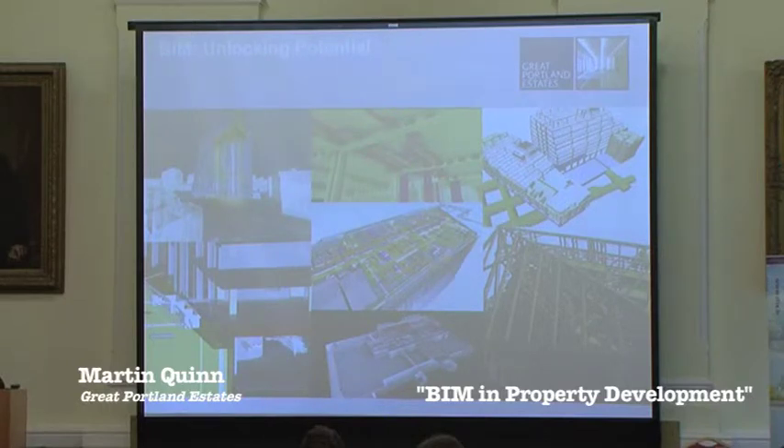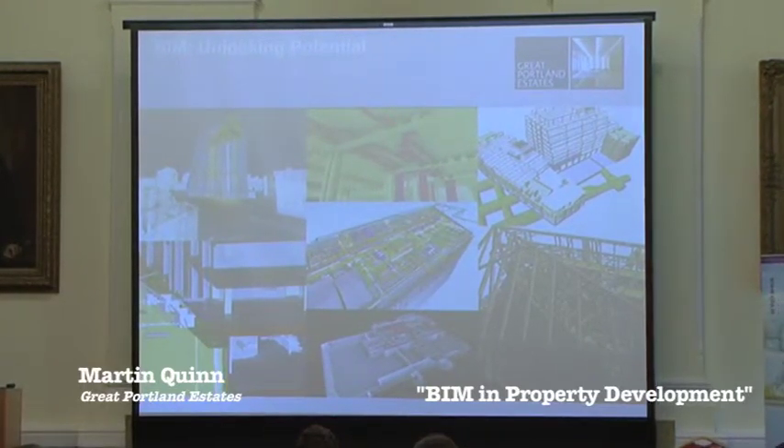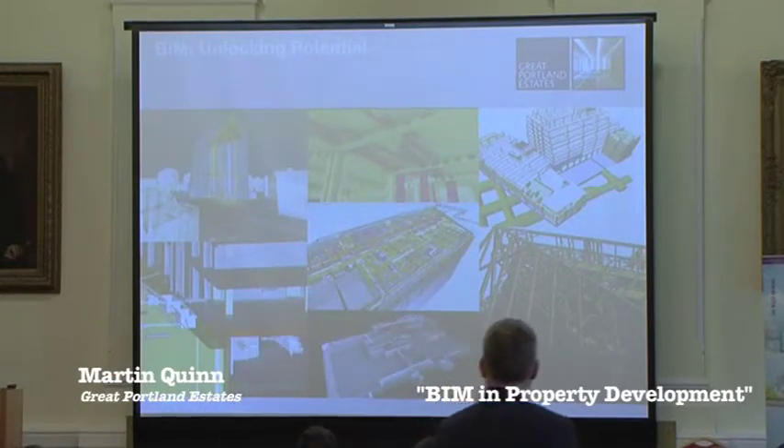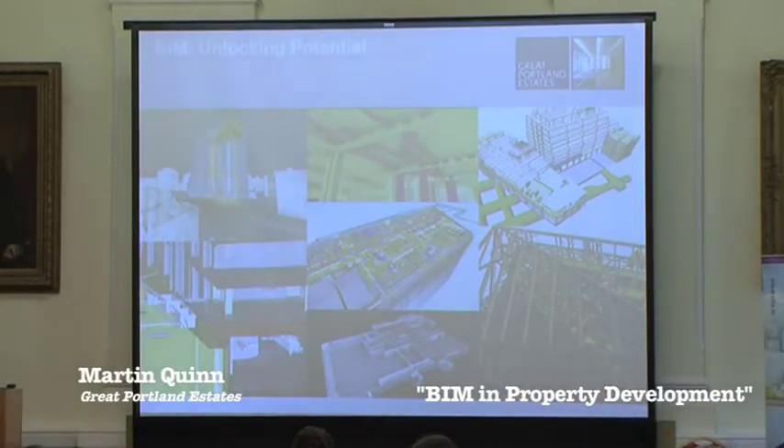We implemented BIM on our 240 Blackfriars Road project back in 2011. We first started using it as a clash detection tool and then we learnt from there we could use it for construction and also for later on to start looking at the FM side of things, which has proved to be the biggest challenge so far.